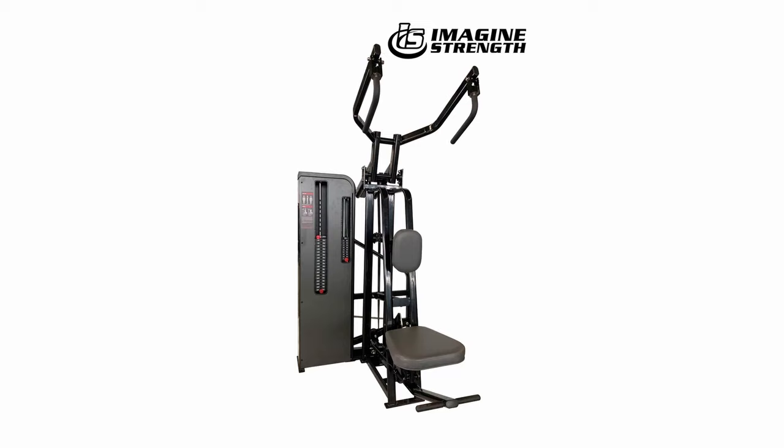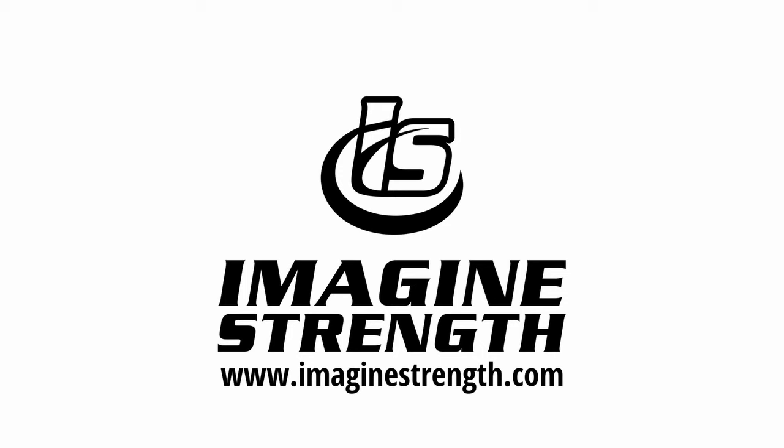Here's how you get started: Number one, visit imaginestrength.com. Number two, discuss your specific needs with the team. Number three, select the equipment that will propel your business to the next level. Head to imaginestrength.com today and give your HIT business the Imagine Strength edge. Be part of the HIT revolution and see firsthand how their unique equipment can transform your studio's workout experience. Elevate your HIT business with Imagine Strength.